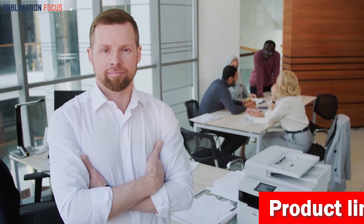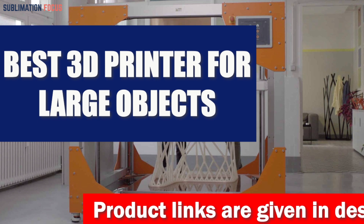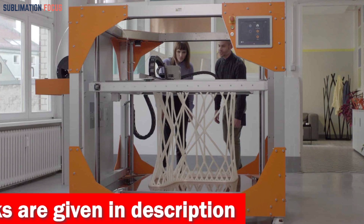Hello everyone and welcome back to another exciting video of the Sublimation Focus. In today's video we will be looking at the best 3D printers for large objects. These 3D printers used in industrial applications can produce large parts for the aerospace and automotive industries.